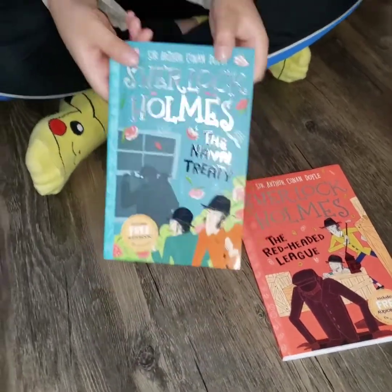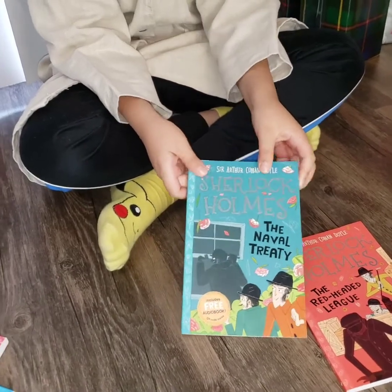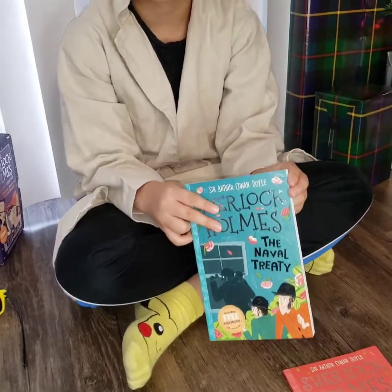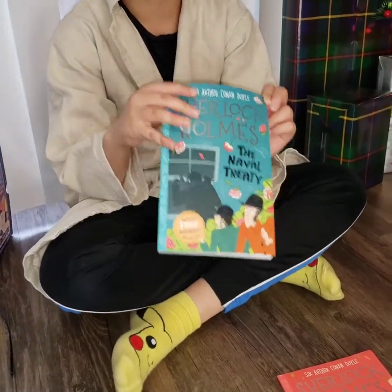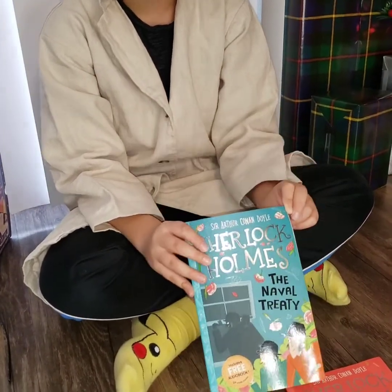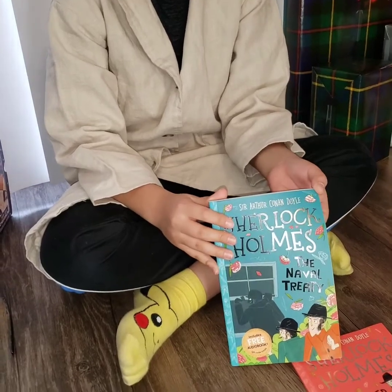The Naval Treaty is about a treaty that was stolen. There was no murder, but there was a person who stole the Naval Treaty. Luckily, Sherlock Holmes solved the mystery, found who stole the treaty, and got it back.